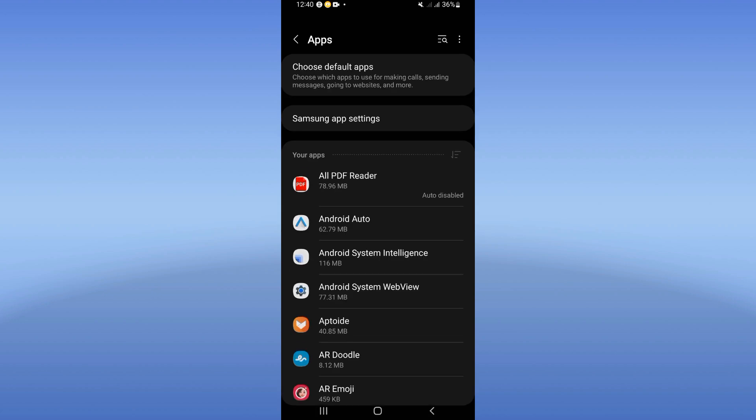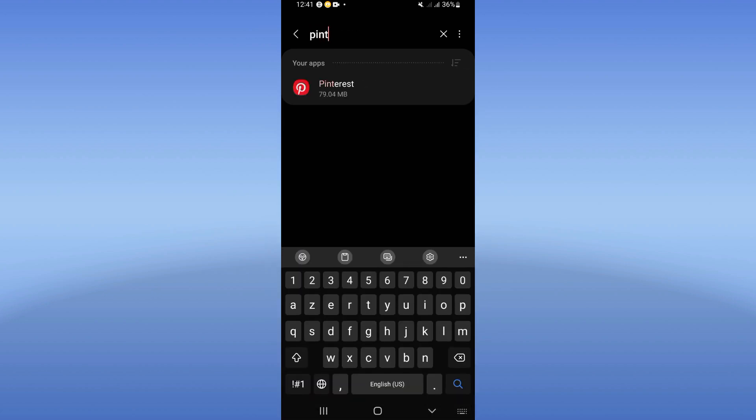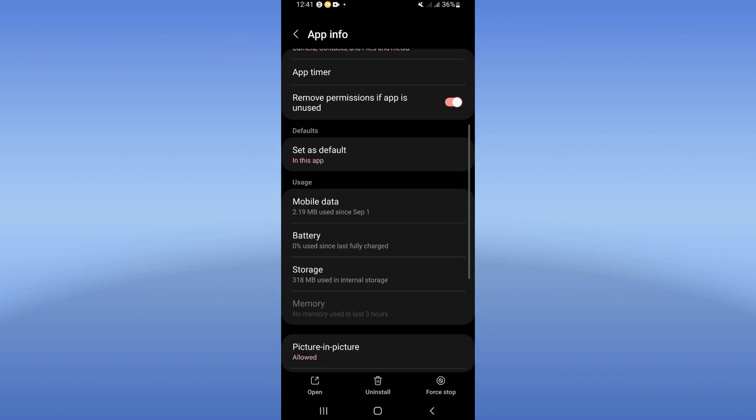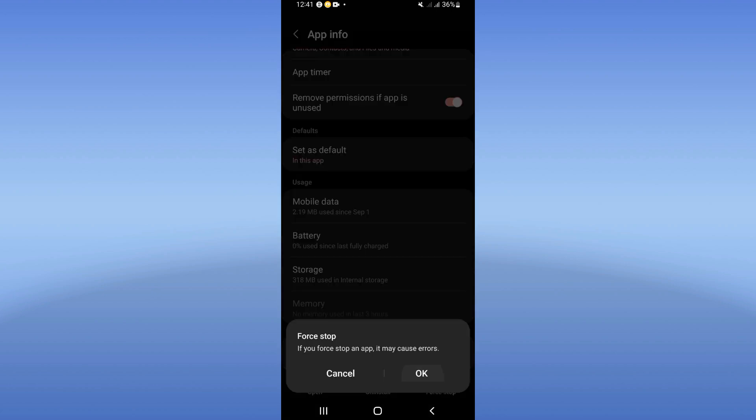Click on your apps option and search for Pinterest. You will find it in the list. Come to the storage, click clear cache, then go back and click force stop, then click okay.